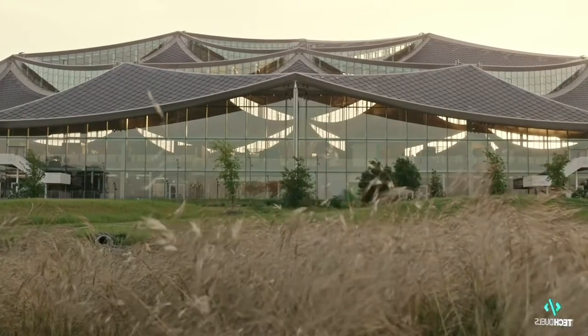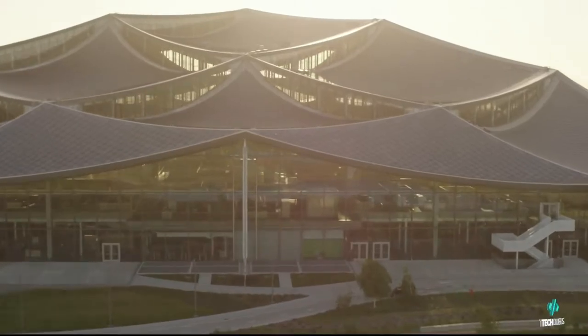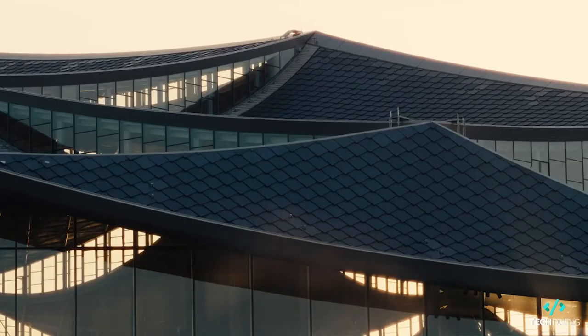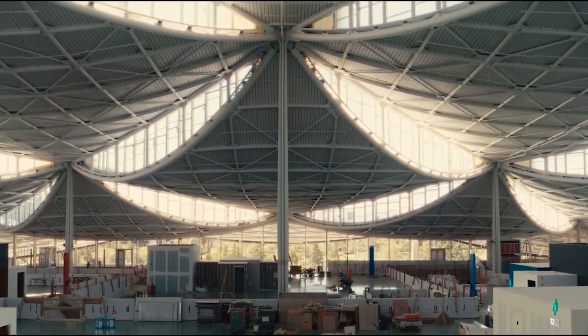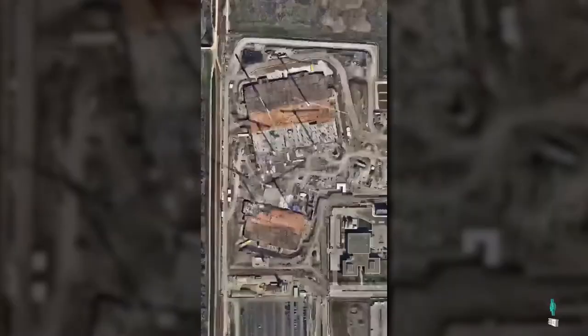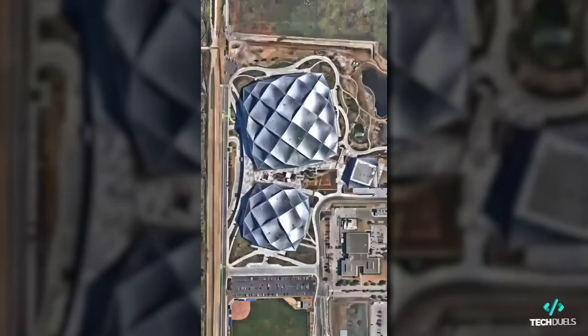For the first time, Google has spearheaded the design and development of their own major campuses, Bayview and Charleston East. Each has presented an opportunity to take human-centered, sustainable design to a new level with features like Dragon Scale Solar and Net Water Positive. Google saw it as an opportunity to reimagine what an office building is and what can be done with it.